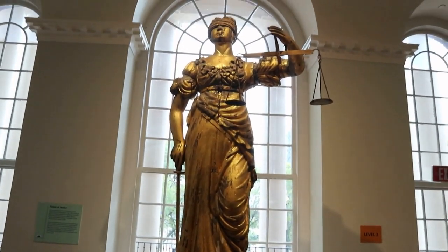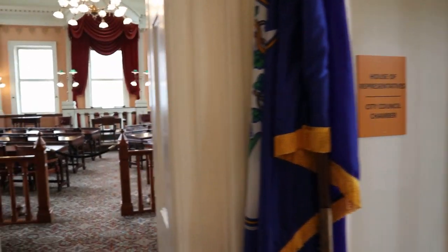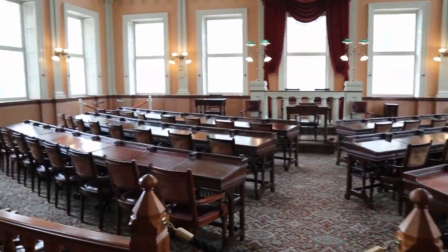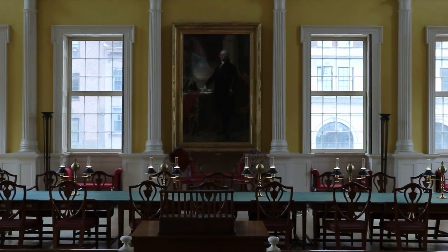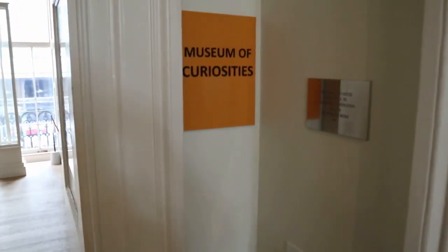Here's the old statue of justice that used to be on top of this actual building. And here's where the Connecticut House of Representatives used to meet. And this is the old Senate chamber — you can see that massive painting of George Washington. But this is what we were looking for. Apparently this Museum of Curiosities was originally in the attic of the building, and this current iteration is a recreation of that museum that used to be in the attic.